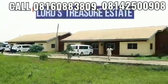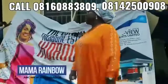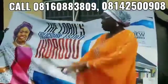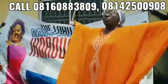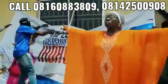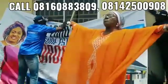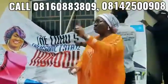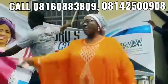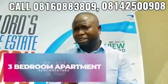These are our newest estates in Ikorodu, the Lord's Treasure Estates. It's just a three-bed apartment, semi-detached.